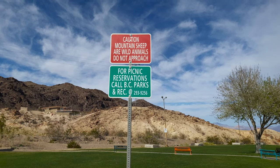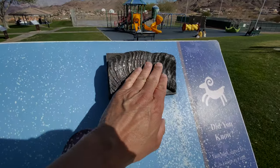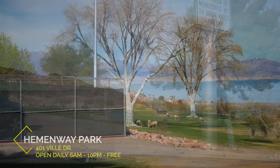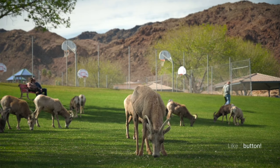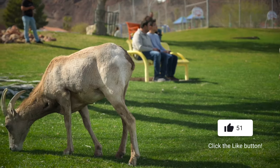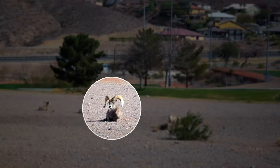Our next stop is Hemingway Park. There really isn't anything to do there — it is just a regular park. But the main difference is that the bighorn sheep come down from the mountains to either graze, get water, or take a break from the heat. Just to the right of the park is another walking trail where I noticed a bunch of rams sitting in the dirt. Hopefully they don't charge at me.